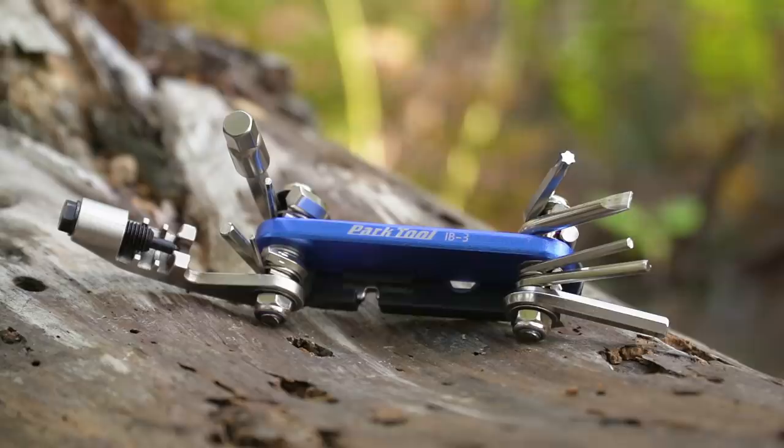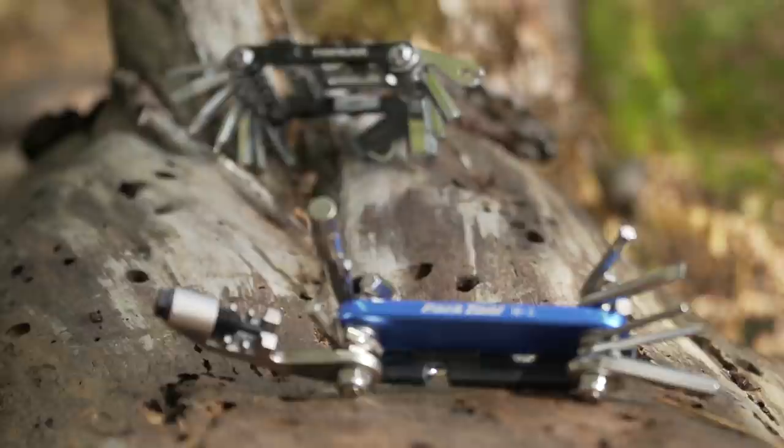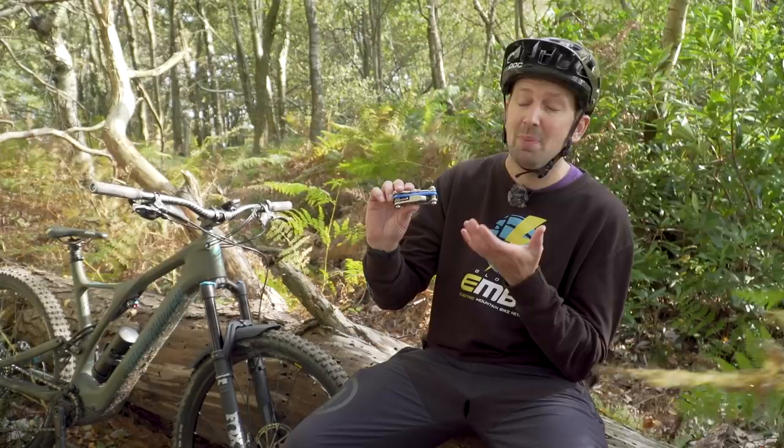A multi-tool is a great thing to have in your riding pack. These things can literally be lifesavers on the side of the trail, or you can even tweak your bike back at home in the workshop with one of these. Key features with a multi-tool: a range of Allen key sizes from two mil up to eight mil, a chain tool, a Torx key, screwdrivers, and tire levers — it's going to get you out of most situations on the trail. The main thing is to buy a really good quality one, because if you buy a cheap one, it's probably going to fall apart or even snap.